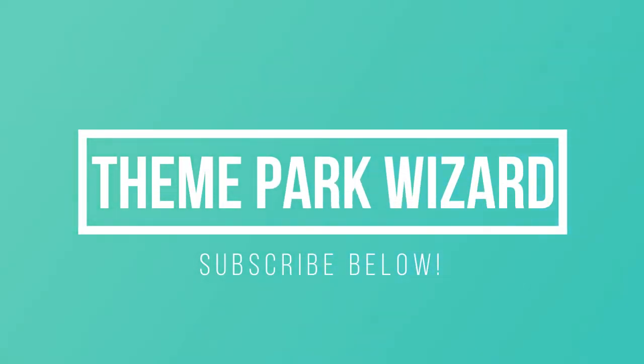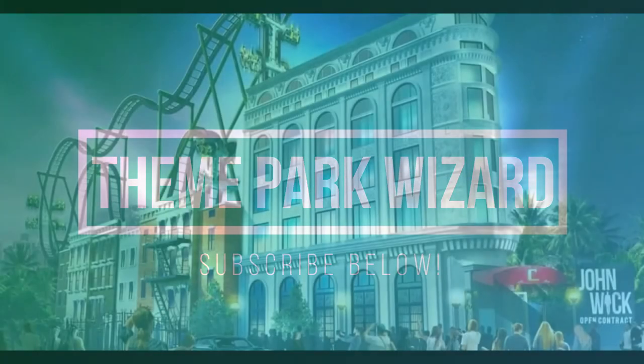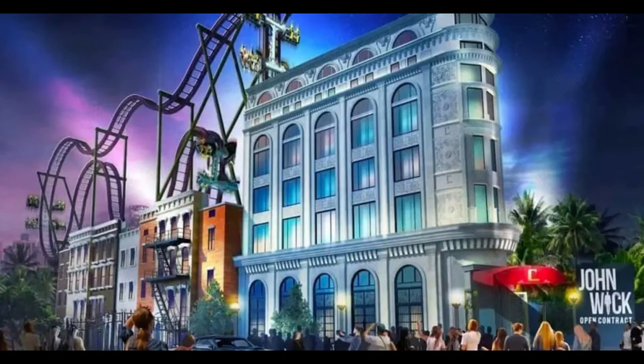Welcome back to Theme Park Wizard. This story is a couple days old, but because of some other breaking news articles regarding Disney and Universal and the California theme park battle, you can see those videos on my playlist below.